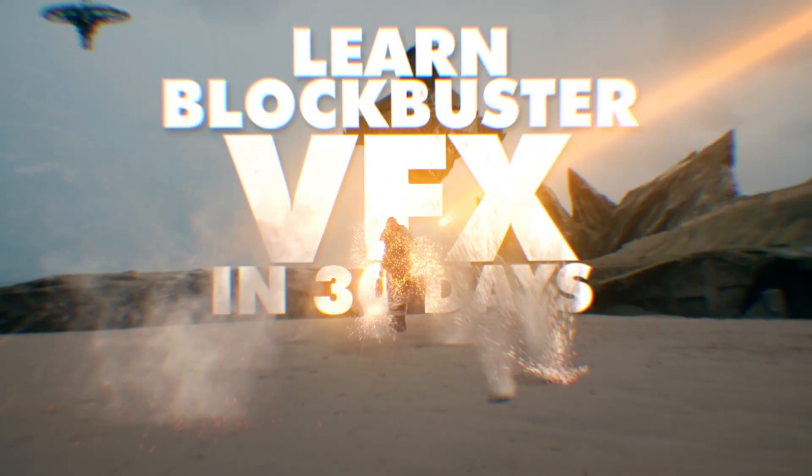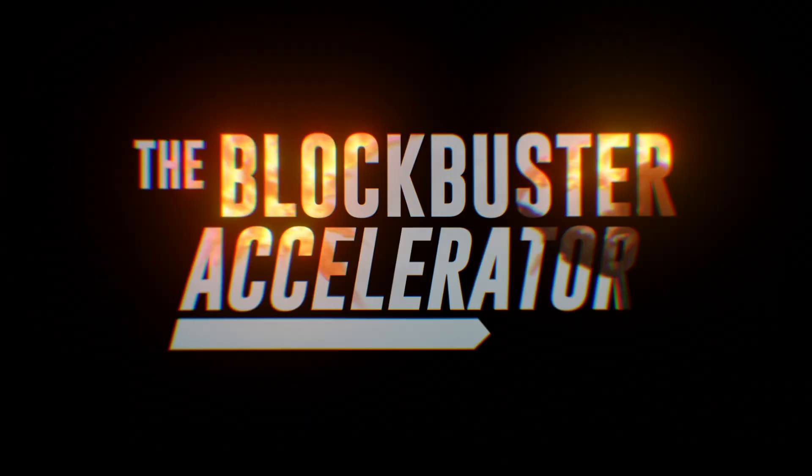This course is designed for filmmakers who want to quickly add a game-changing skill to their creative arsenal. Because the Blockbuster Accelerator is all about speed — 30 days, not years, not even months, days. I'll show you all the techniques, all the secrets, and everything you need to transform your filmmaking skills forever. It's time to level up, and it's time to unlock the Blockbuster Accelerator.